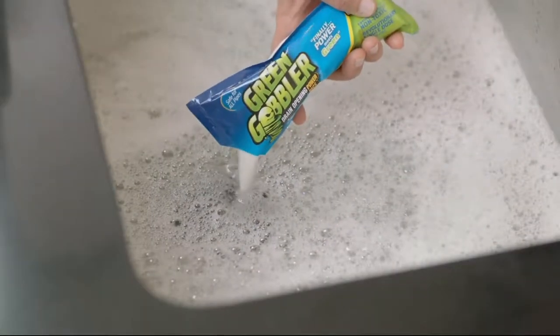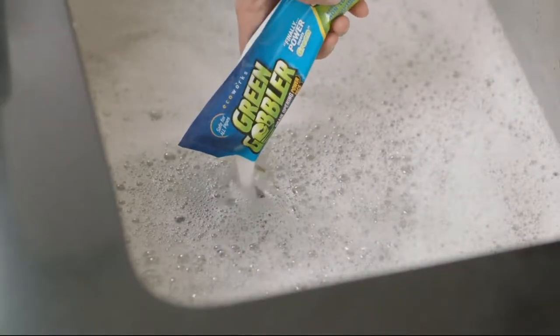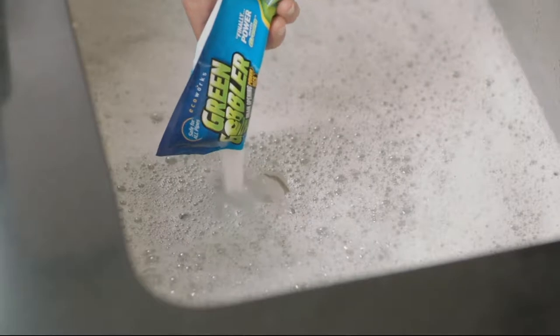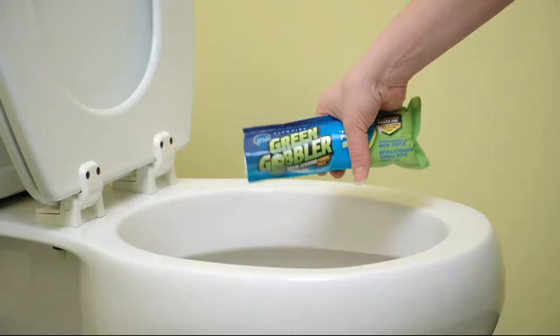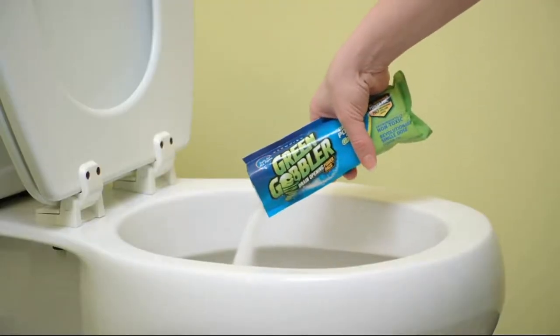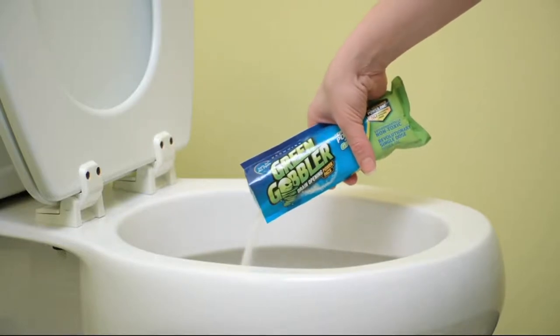Nothing is grosser than when you step into the shower and it's a puddle, a pool, instead of running freely. The options are to buy a caustic chemical — most of the drain cleaners out there that are liquid are acids or very alkaline. They work by heat, but that heat can only work so far into the drain or into the pipe.